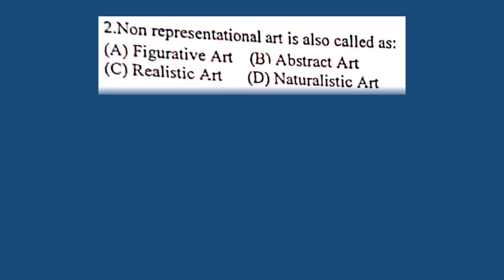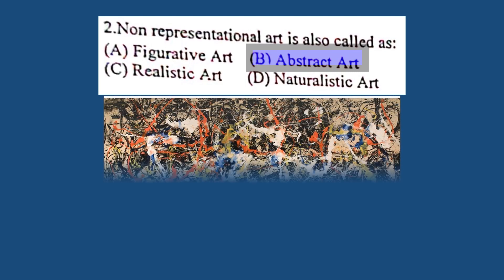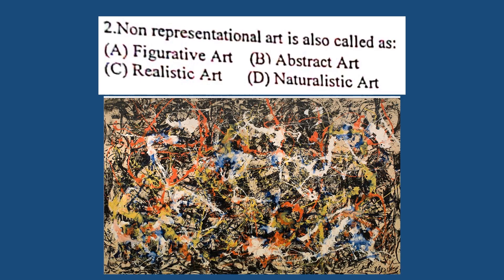Question number 2. Non-representational art is also called: A. Figurative art, B. Abstract art, C. Realistic art, D. Naturalistic art. The correct answer is B. Abstract art. Work that does not depict anything from the real world like figures, landscapes, animals, etc. is called non-representational.